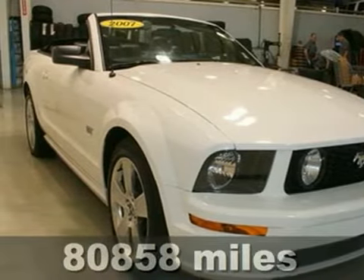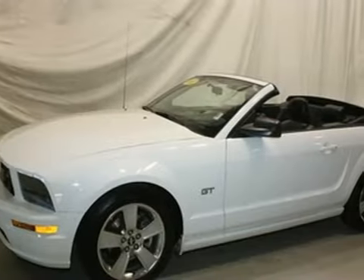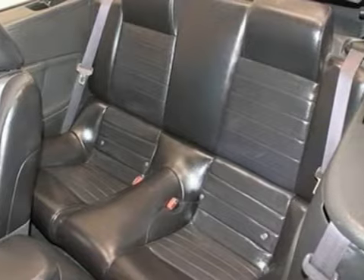When you drive this 2007 Ford Mustang, you'll know you're a part of automotive history. With head-turning looks, the interior does not disappoint. Features include one-touch power windows, air conditioning, a CD player, and a multi-function remote.